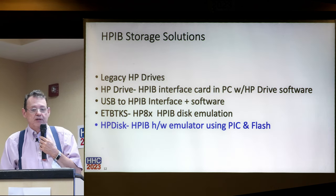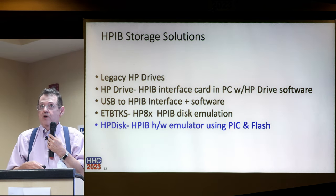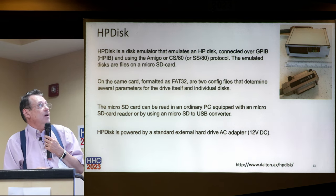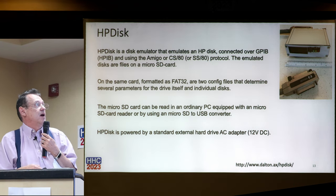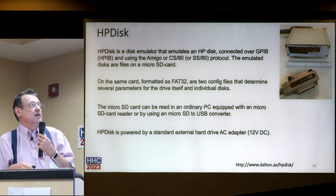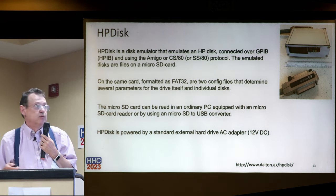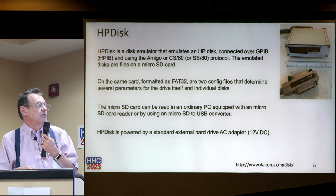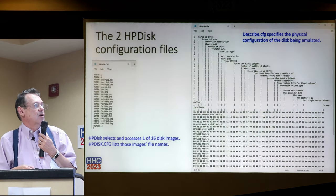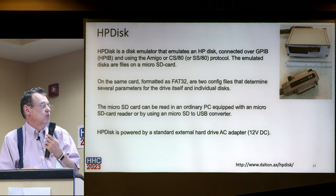Next is HP Disk - this is the solution I've been evaluating working with Anders, my co-author. HP Disk is an emulator that emulates an HP disk connected over GPIB using either the Amiga, CS80, or SS80 protocol. The emulated disks are on a micro SD card, formatted as FAT32. There are two configuration files that determine several parameters of the device.